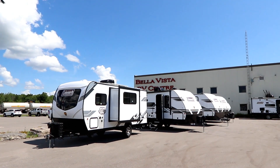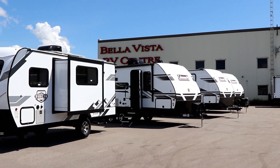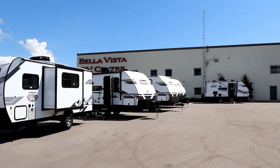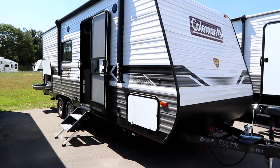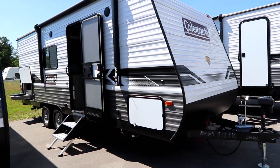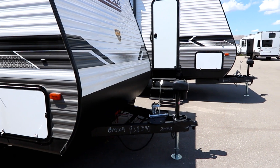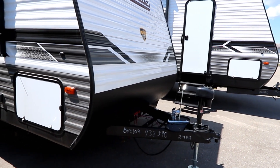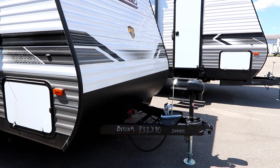Thank you to Bella Vista RV for giving us access to the Colemans today to do some videos — we're going to bring you some future videos as well. They're located just north of Barrie, Ontario in Oro Medonte. So thanks to them. Let's take a look at some of these features; there are a lot of nice little options on this unit for you to take advantage of.